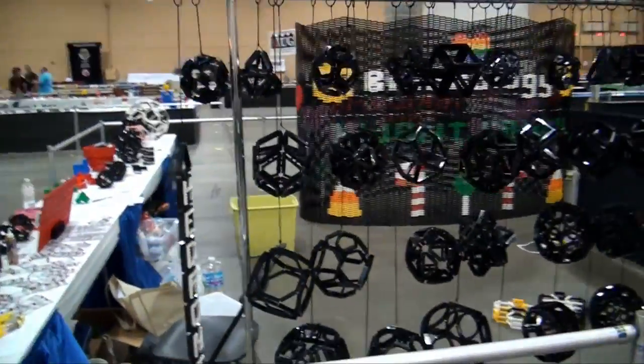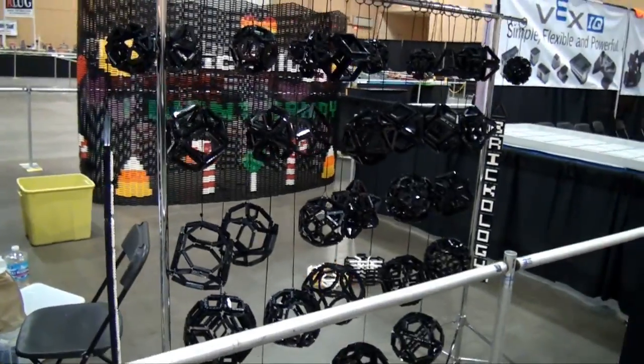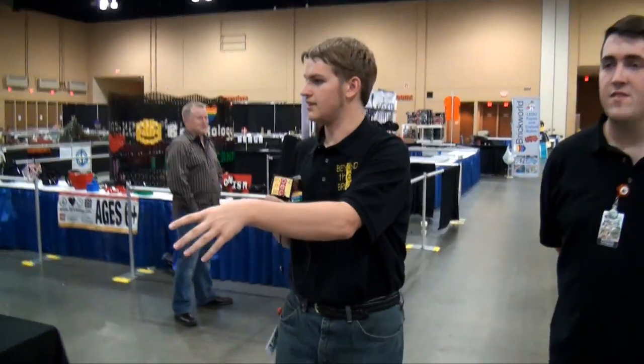Some more of the Brickology builds here — you can see all the interesting shapes she has put together here. Moving down the other side of the Eclipse Graphics Clone Army Customs display. The Eclipse Graphics Empire, you could say — it's so many tables.